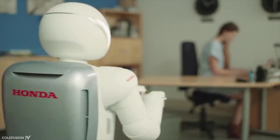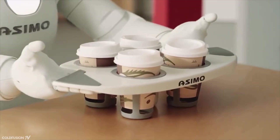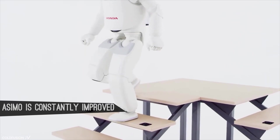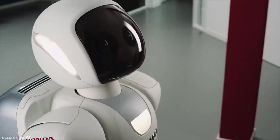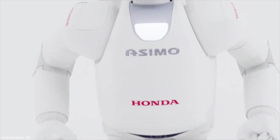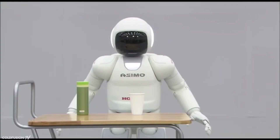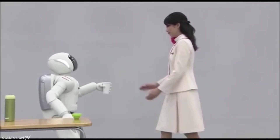Honda's Asimo robot takes the cake for the most versatile robot in terms of ease of integration into various markets. Asimo, which stands for Advanced Step in Innovative Mobility, can make sense of its environment via facial and sound recognition, and can understand postures and gestures such as handshakes, pointing, or waving. It detects movement of multiple objects including distance and direction via two cameras in its head, and can perform general tasks such as turning on light switches, opening doors, carrying objects, and pushing carts.